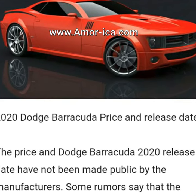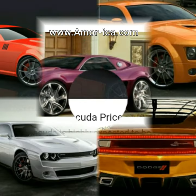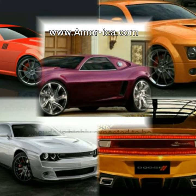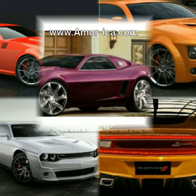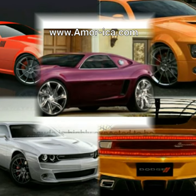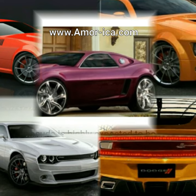2020 Dodge Barracuda price and release date. The price and release date of the Dodge Barracuda 2020 have not been made public by the manufacturers. Some rumors say that the launch date will be somewhere around 2020 and it will cost more than $60,000. However, potential buyers could expect to get something better than what was achieved in the previous version of the Barracuda.